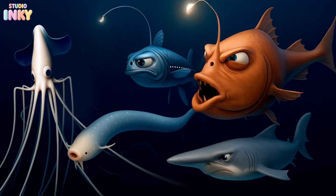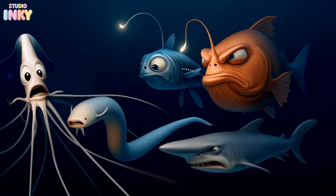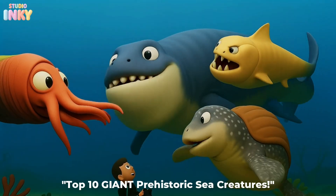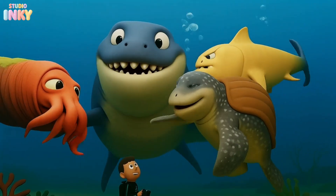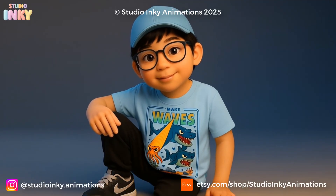Wow, what a journey! Which one was your favorite? If you liked this video, check out our other ocean videos and shop our store, linked in the description. Thanks for swimming with us today. See you next time.